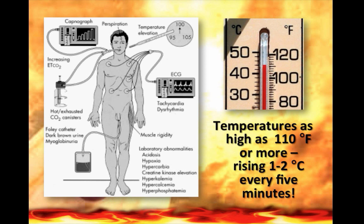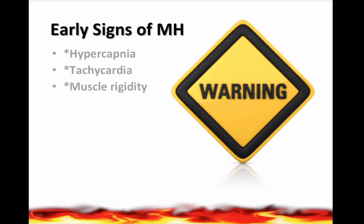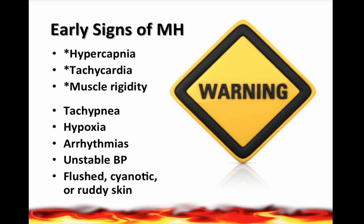How do we recognize malignant hyperthermia? First, be on the lookout whenever we're giving succinylcholine in the ED. One of the earliest and most reliable signs of malignant hyperthermia is going to be a rise in the end-tidal CO2, or hypercapnia. Those numbers can exceed 100 millimeters of mercury — remember, the normal being 35 to 45.